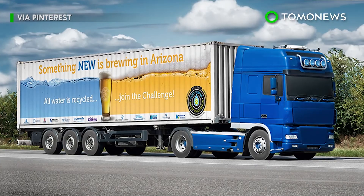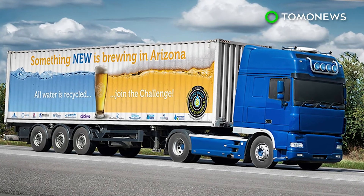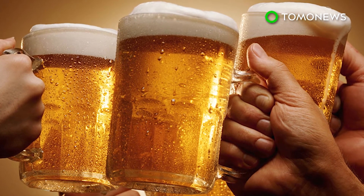The Arizona Pure Water Brew Challenge aims to raise awareness about water issues, with beer the hook to get people interested. Well, you've got our attention, so cheers to that!